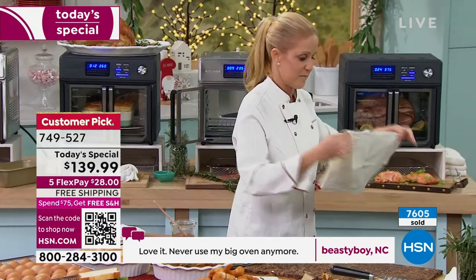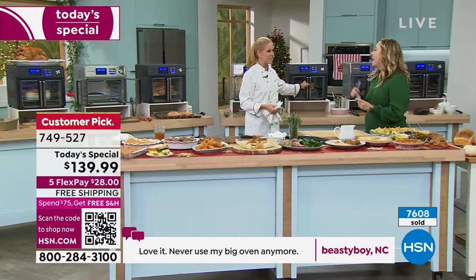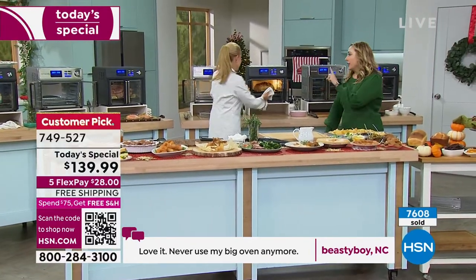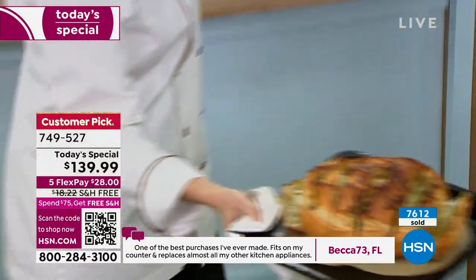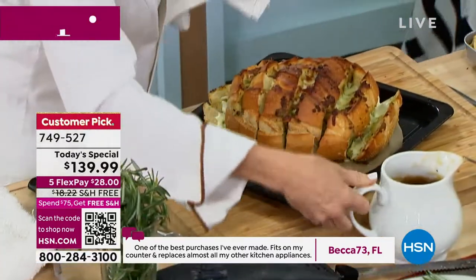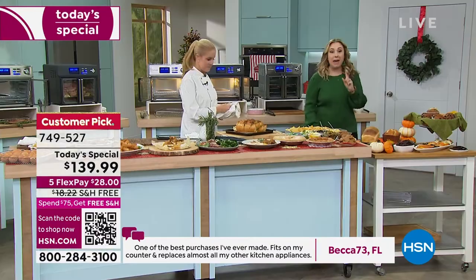How many are left in the matte black? 200. It's almost gone — we started out with 770 in this presentation, so there is under 200. Last call. If you call in right now, if you go to hsn.com right now, you'll get the matte black. There's stainless steel and matte black — those are the two choices. This matte black is exclusive to us here at HSN, you can't get it anywhere else.